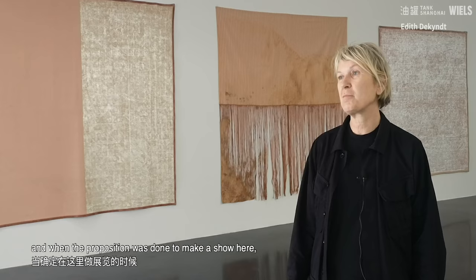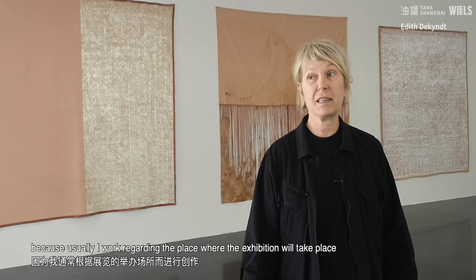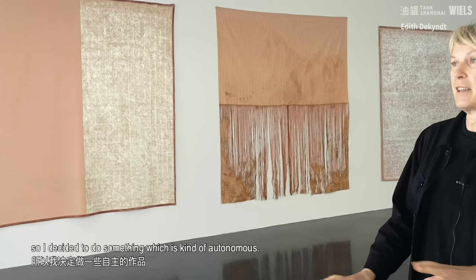My name is Edith De Kins. I am a Belgian artist and when the proposition was done to make a show here, it was kind of difficult for me because usually I work regarding the place where the exhibition will take place. I work a lot with the ambience, with the weather, with the quality of space, and so I decided to do something which is a kind of autonomous — I decided to do this triptych.